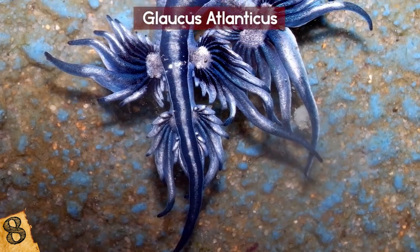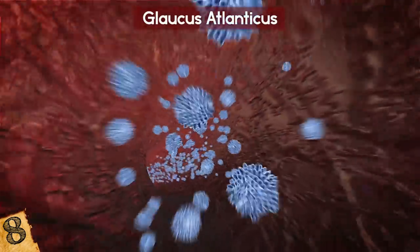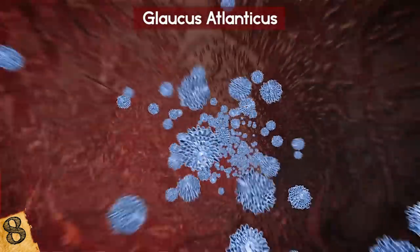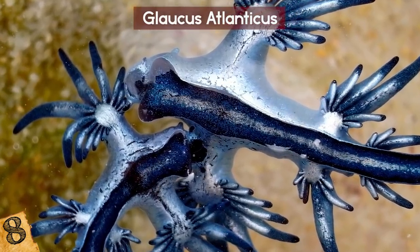How? If Glaucus Atlanticus has eaten a poisonous jellyfish, they concentrate that poison and use it to sting. This is looking less adorable by the second — but that's a lie. It's still cute.